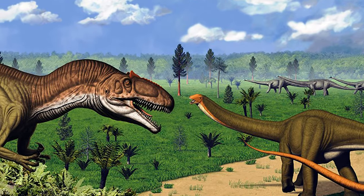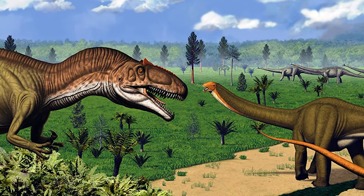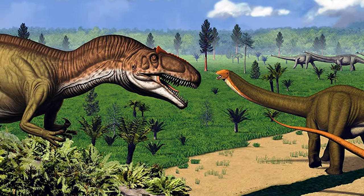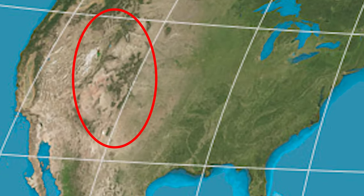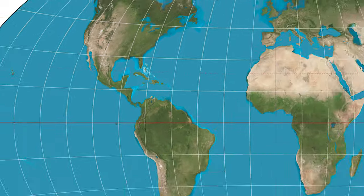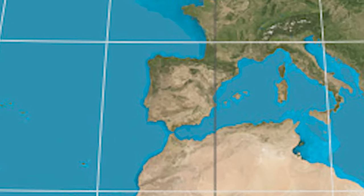Allosaurus lived during the late Jurassic, nearly 160 million years ago. It largely would have resided in areas throughout the western United States, including states like Colorado and Utah, although some fossils have been found in other areas, such as Portugal.